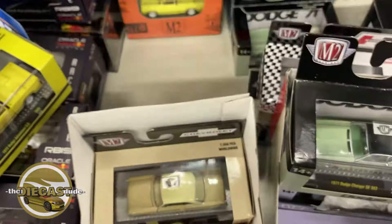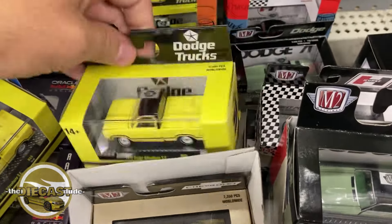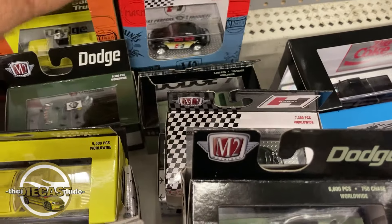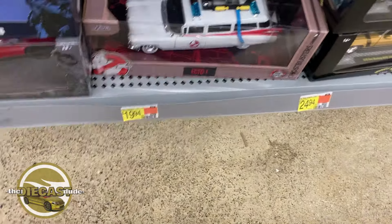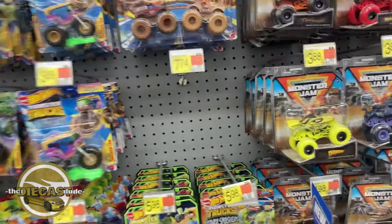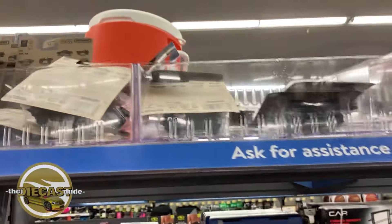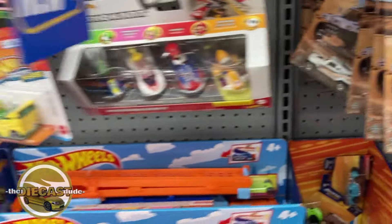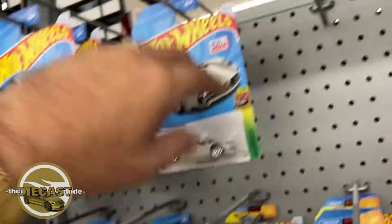I do like that cool '64 Dodge panel van, very nice. The Dodge Adventurer. I do like this tow truck — the '66 Dodge L600. But I see no chase pieces anywhere. Any cool 1/24s lurking down here? I don't see anything. Got some Monster Jam sitting up here, a bunch of stuff I'm not even going to try to look through — some Matchbox, the Off-Road Rally if I'm not mistaken. Nothing new on their Hot Wheels main lines since last week when I was here, unfortunately.